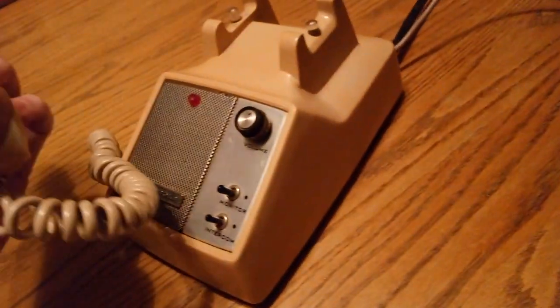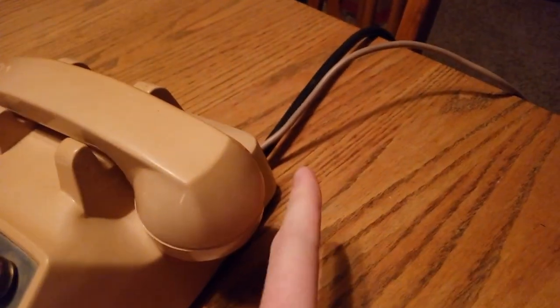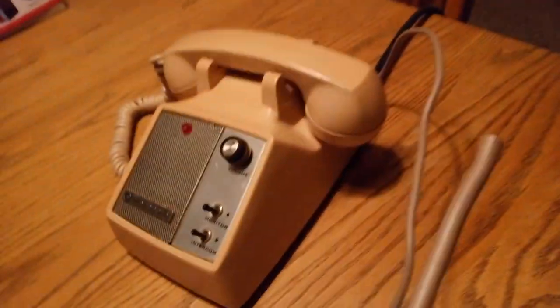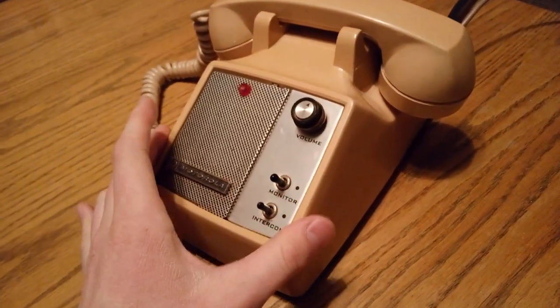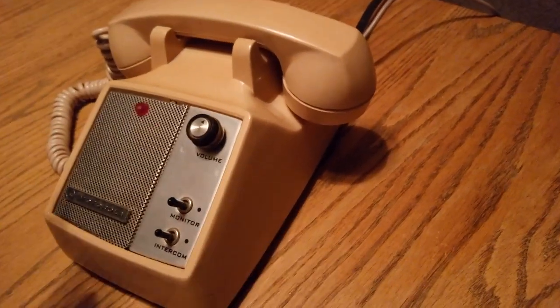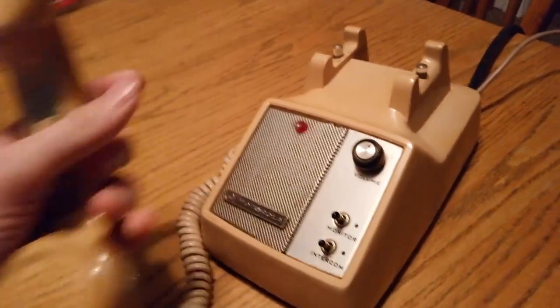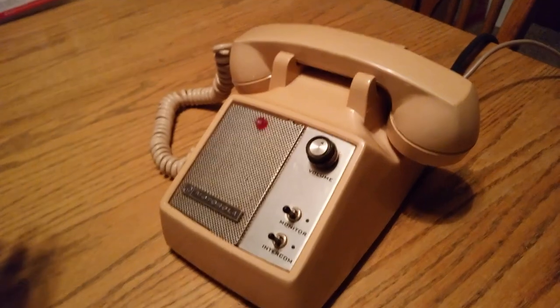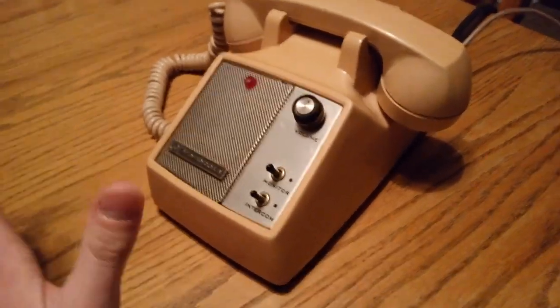It's got a button here. I did plug this in — it has two cords, a wall plug and a phone cord. The phone cord is cut, and I'm guessing this was wired directly into the wall originally. When I plugged it in, the speaker actually turns on, and whenever you press the button, the light comes on. I'm not exactly sure how this thing works.